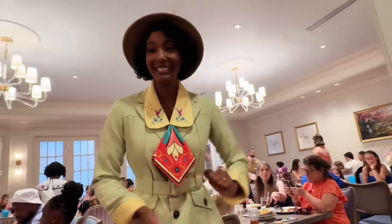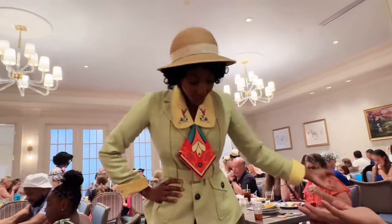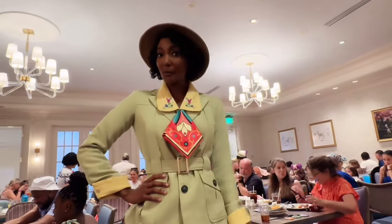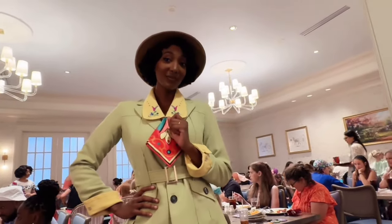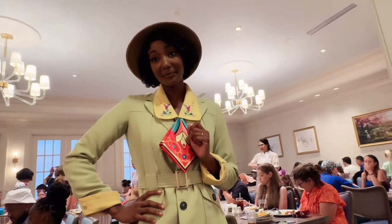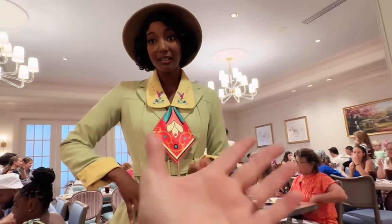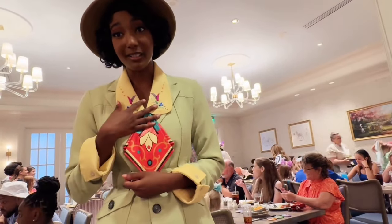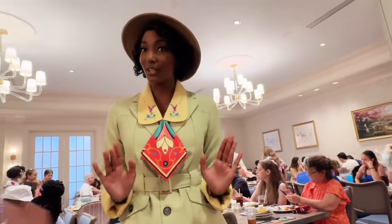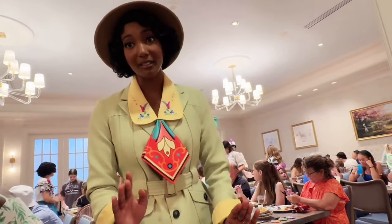We compliment Tiana on her outfit — she looks amazing! We ask her how she splits the duties between all her princess work, the restaurant, and the foods company. She says she's figured it all out — hard work is the key — and she's glad we're here.